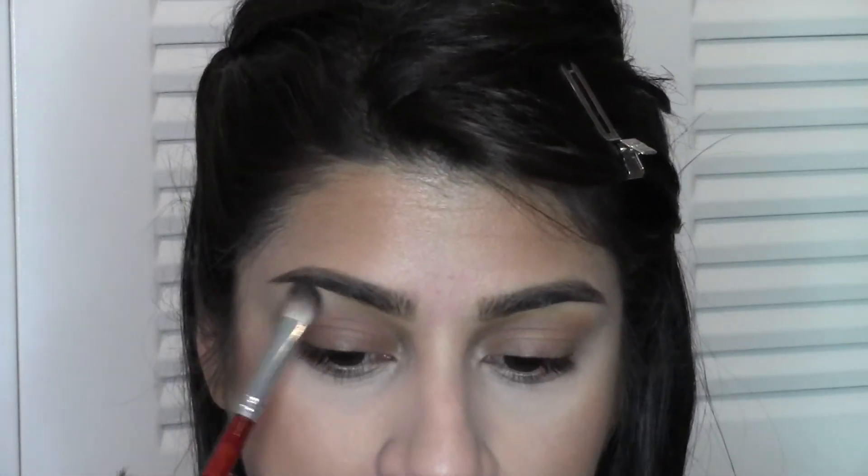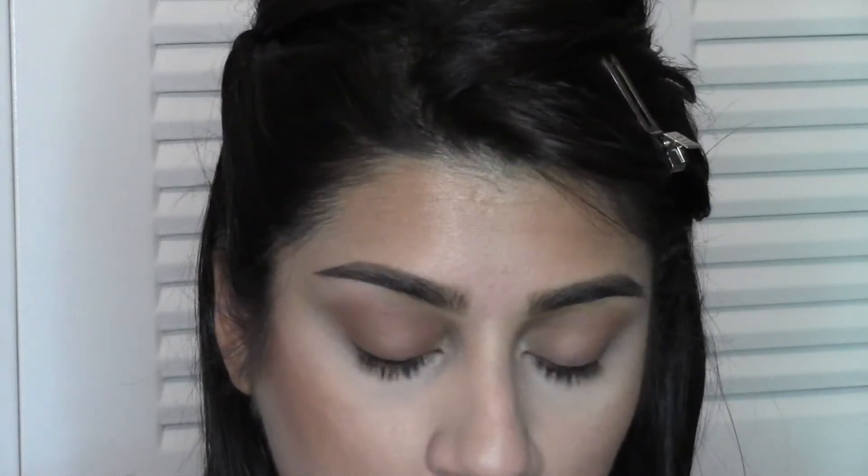The next step, after I have blended it out completely, is to just grab a matte brow bone color. I'm using the Wet n Wild Brûlée one. This is super inexpensive, it works wonders on all skin tones, and it is very, very cheap. So I'm just going to place this on our brow bone.